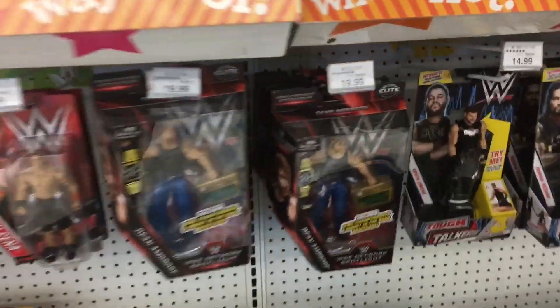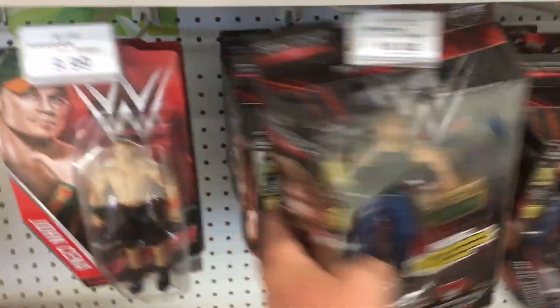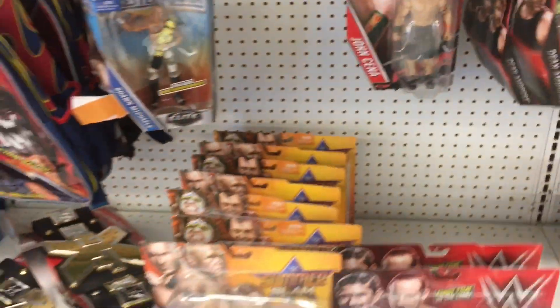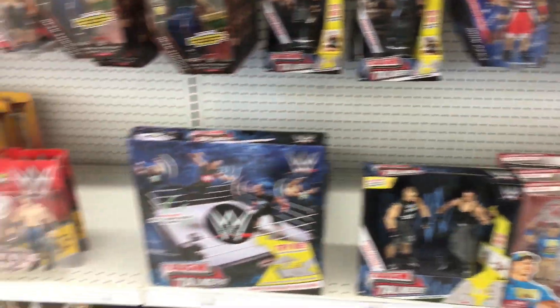We will start at this small section in the front of the store very fast. As you can see, we got a bunch of the network spot, like Dean Ambrose's — I knew this figure was going to show up for him, sadly. There was a backpack right there and there's nothing really else at this section, so I'll see you guys in the wrestling aisle.